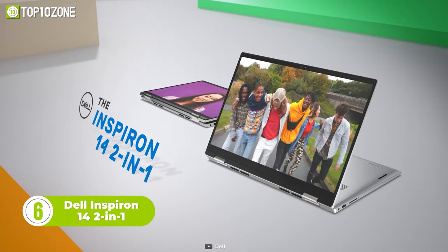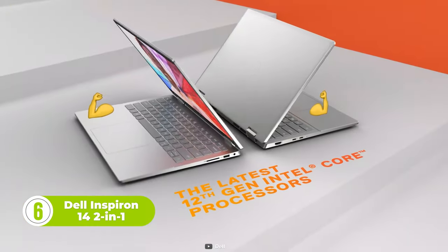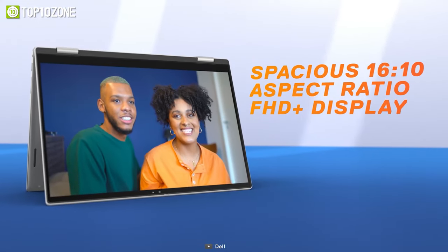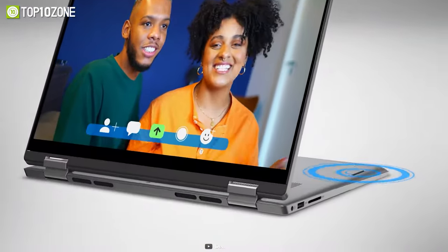The Dell Inspiron 14 2-in-1 is the perfect device for content creators who need the performance and versatility to explore the world. Featuring 12th Gen Intel Core processors, this laptop delivers the power and speed you need to tackle even the most demanding content creation tasks with ease. Its 360-degree hinge allows you to work in four different modes, so you can find the perfect angle for your creative work.